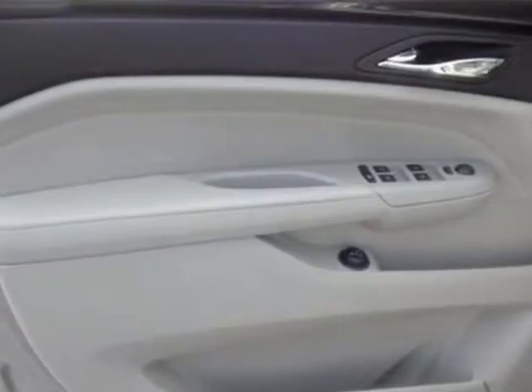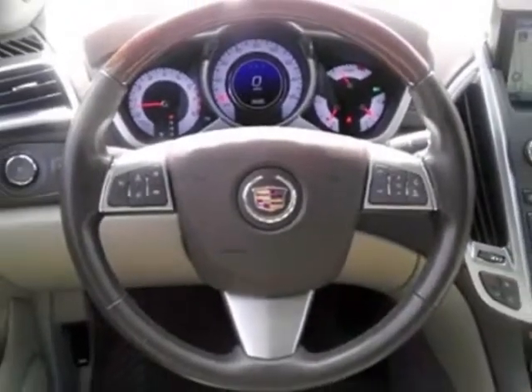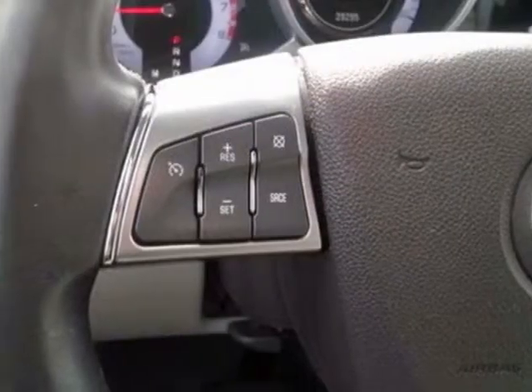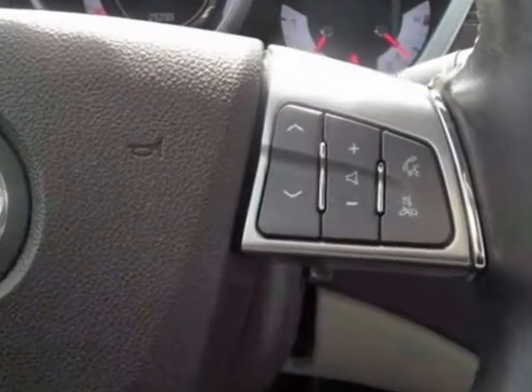LPO all-weather floor mats, LPO protection package, LPO black roof rack cross rails. Call 816-942-7100 or email our friendly sales staff today to schedule a test drive.